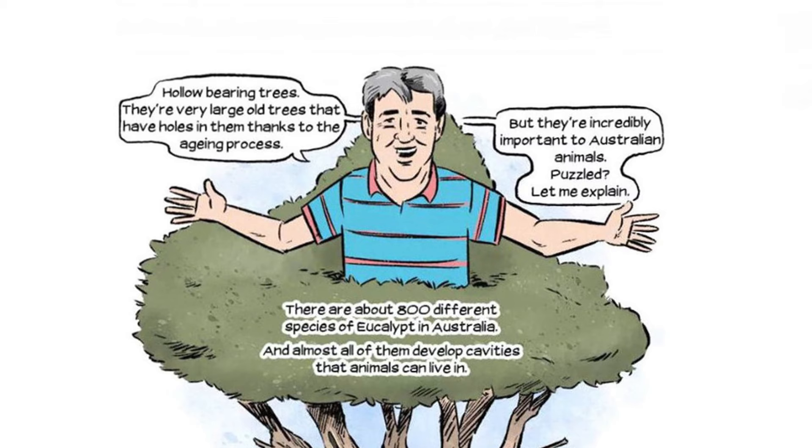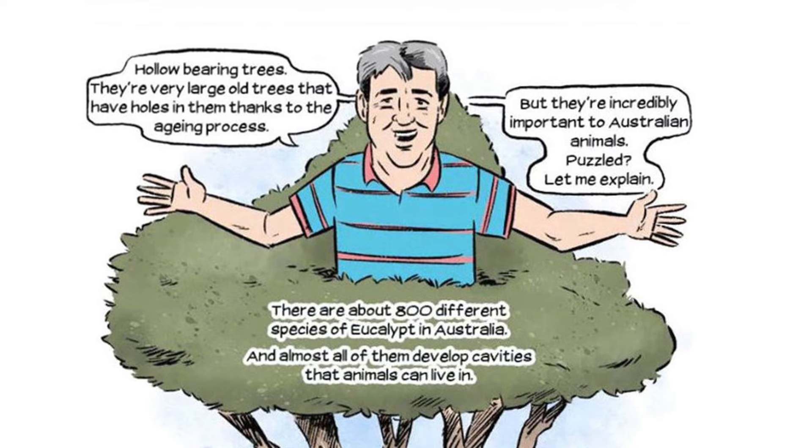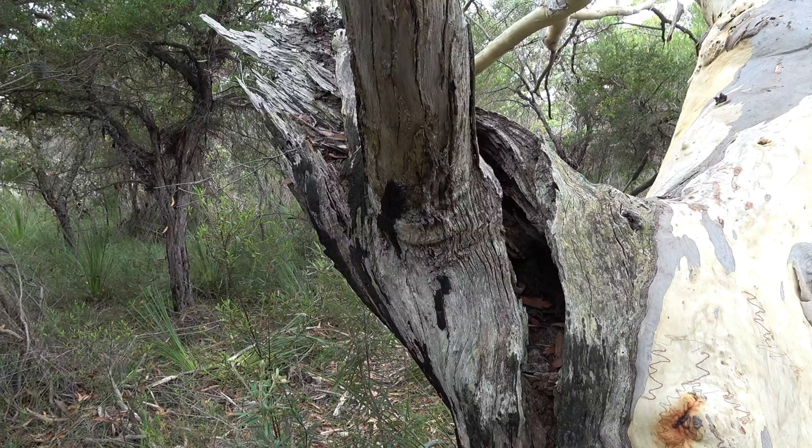Hollow-bearing trees. They're very large old trees that have holes in them thanks to the ageing process. But they're incredibly important to Australian animals. Let me explain.